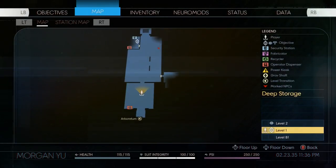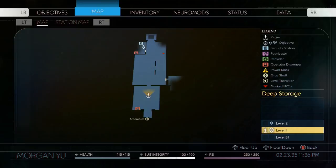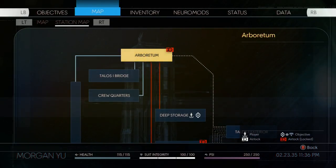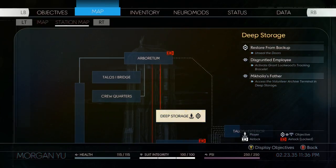This is for the optional side quest 'Disgruntled Employee' and we're inside the Deep Storage area. You can actually access Deep Storage by going from the Arboretum. And once inside Deep Storage, there are a number of missions, different objectives, and side options that you can perform.